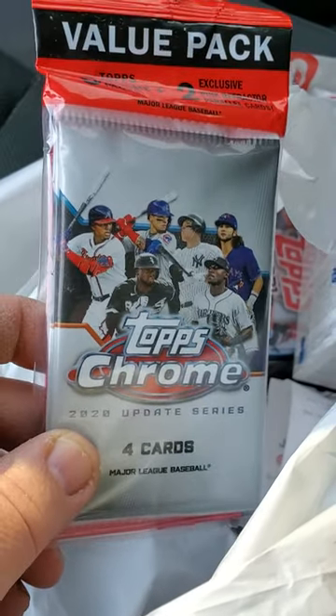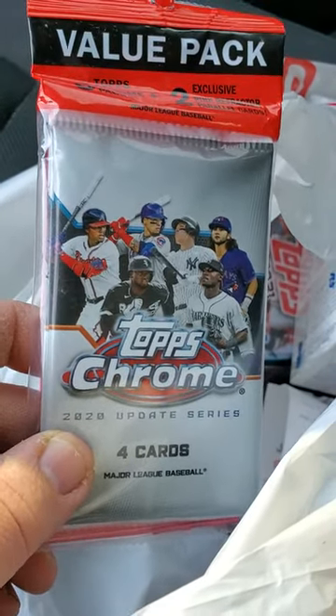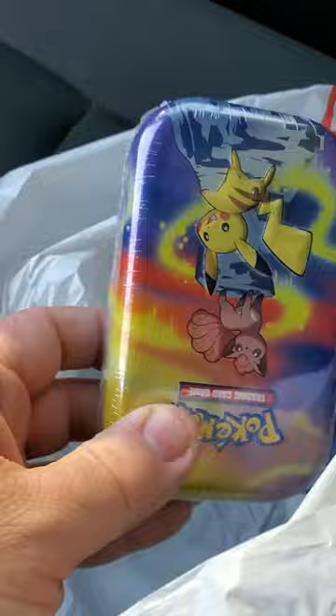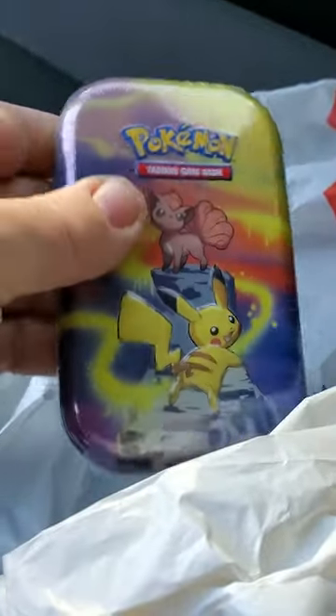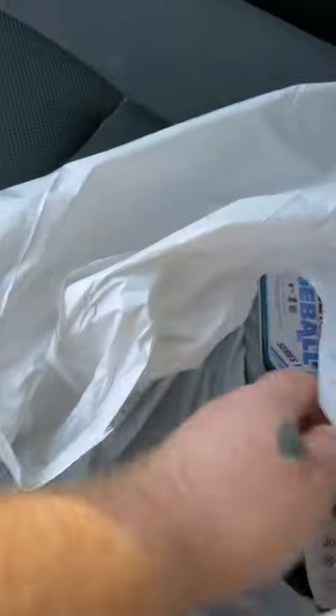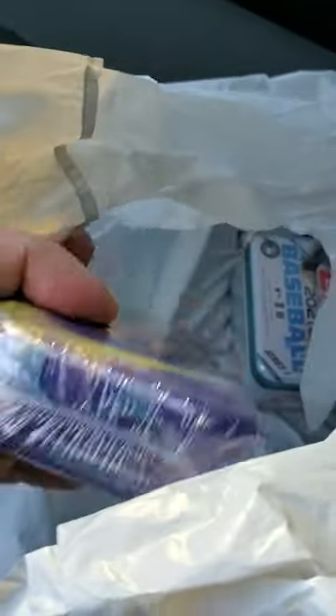but I did find a pack of 2020 Chrome Updates — I actually got two of those. I got the Pokémon Mini Tin, Pikachu. These have the Evolution Packs in them, so those are pretty cool. I got that one, and I got a Charizard as well.